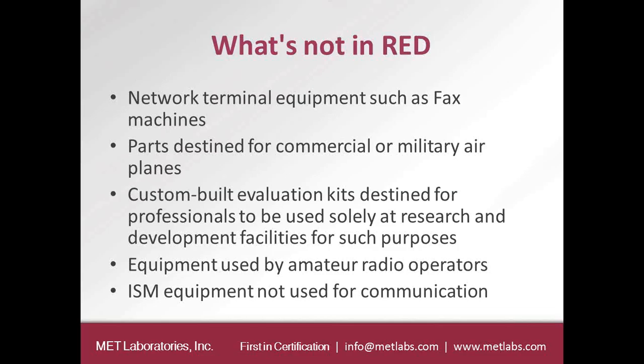What's not in the Radio Equipment Directive? Network terminal equipment, such as fax machines, will not be in the RED — those will fall under the EMC and low-voltage Directives. Parts destined for commercial or military aircraft will not be in the RED. Custom-built evaluation kits destined for professionals to be used solely at research and developmental facilities will not be in the RED. Equipment used by amateur radio operators and ISM equipment not used for communications, such as microwaves, will not be in scope.